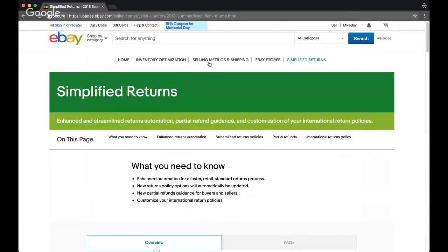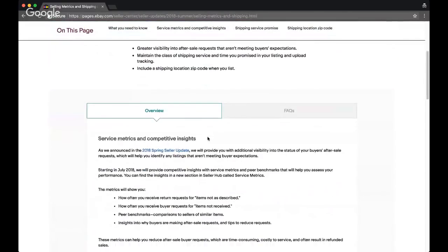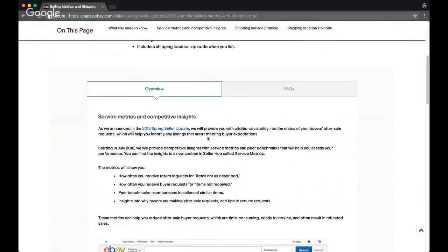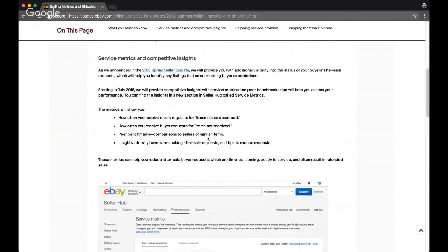Let's move on to Seller Metrics — this might be the most interesting update. In July, we're going to begin to see inside our Seller Hub how often items are returned for 'item not as described' or 'item not received.' Starting in September, if we have too many of these, eBay says they're going to extend our delivery times and impose an additional fee on us. I don't quite understand why they would extend estimated delivery time. They say that if 1% of your transactions fall within this category, you'll be imposed a 4% fee — which is really high.